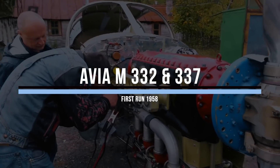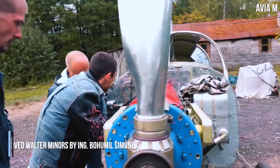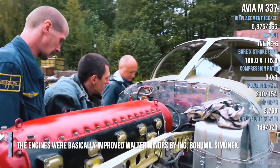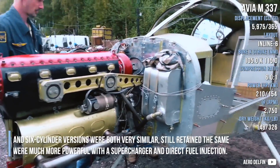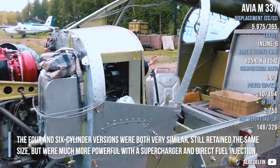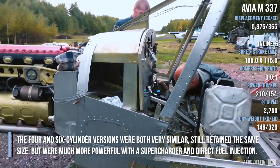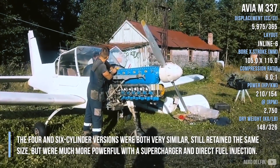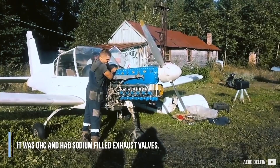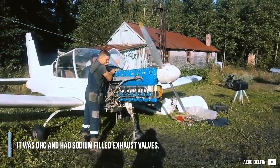The Walter M332 and M337 engines were improved designs by engineer Bohumil Šmunek. The 4 and 6 cylinder versions were both very similar, retaining the same size but were much more powerful, featuring a supercharger and direct fuel injection. They used an overhead cam design and had sodium-filled exhaust valves.